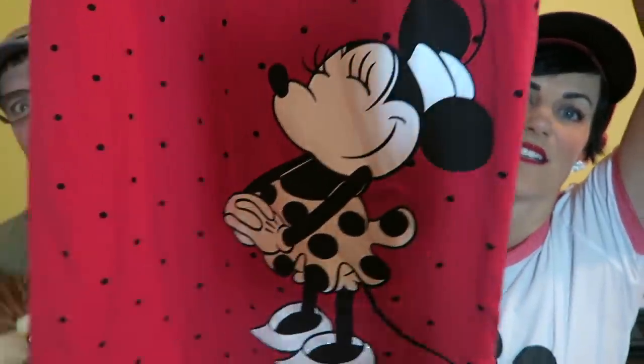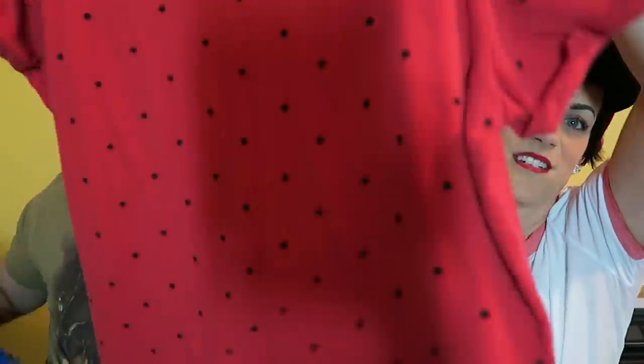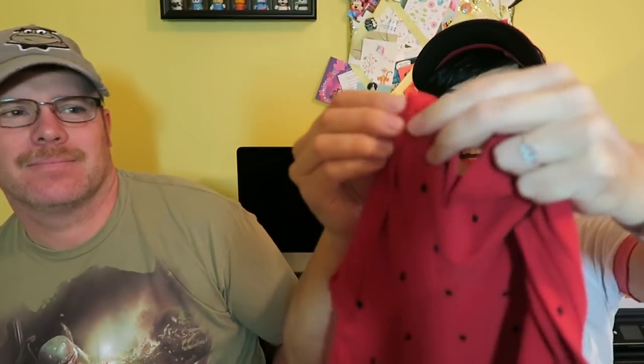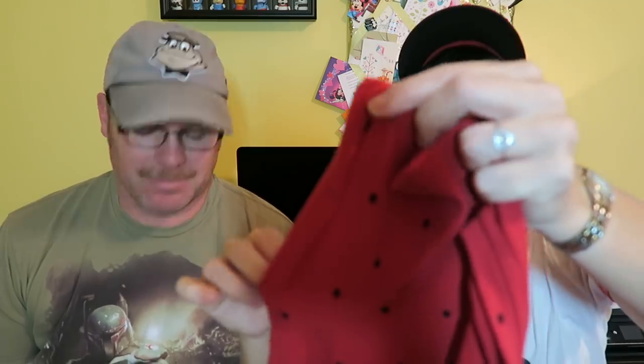The next thing is a shirt I purchased to go along with the visor. It is adorable — red with black polka dots and it has cute Minnie on the front, and on the back it's just polka dots. It's a shorter sleeve and it's $32.95. I wore this one day with my cute little visor and loved it.